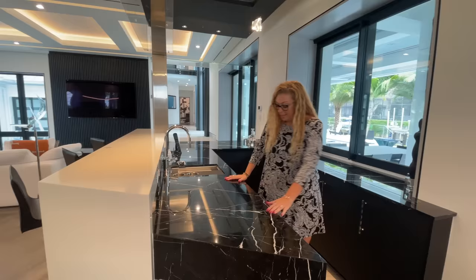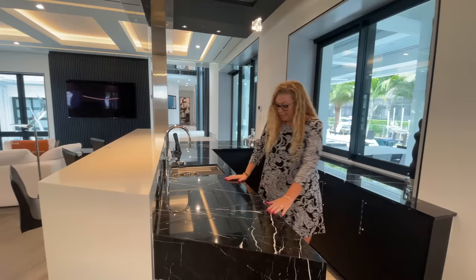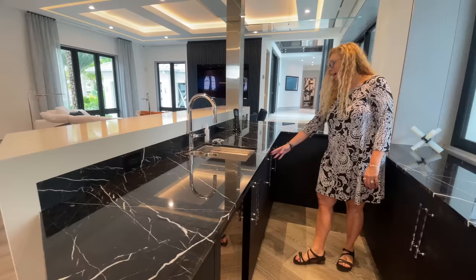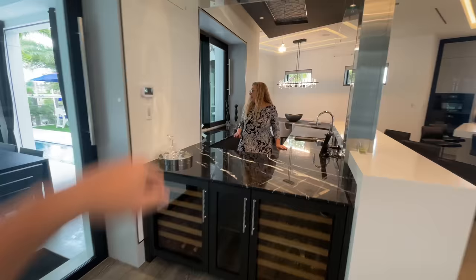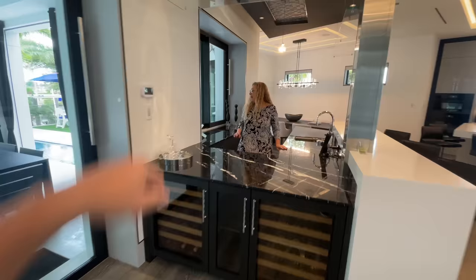Right off the dining room here is the wet bar. This house is built for entertainment. This bar has a beverage cooler, an automatic ice maker, and then on the other side they have two wine coolers. Very clean, easy to get to when you're going inside to outside. And there's a serving area there too.